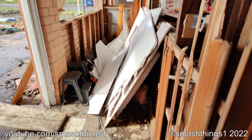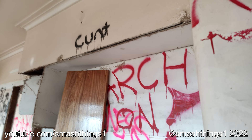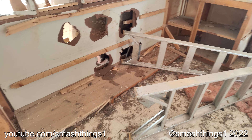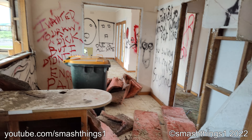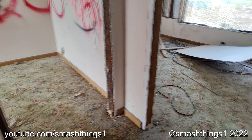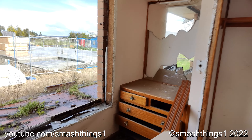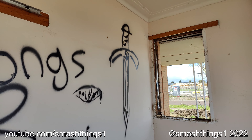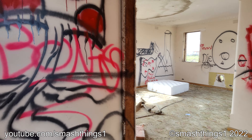Someone had a wild time here. Look at that toxic insulation — I just don't want to touch it. Look at the painted sword. The graffiti here is really cool though.